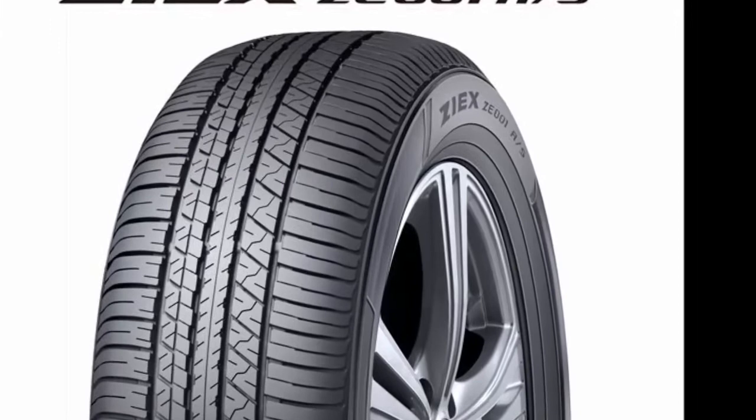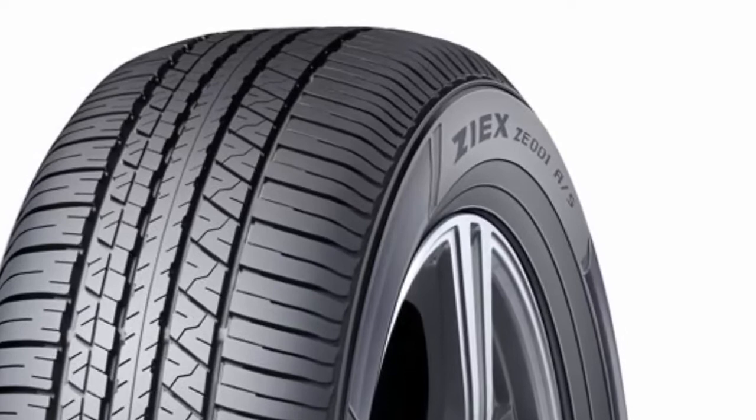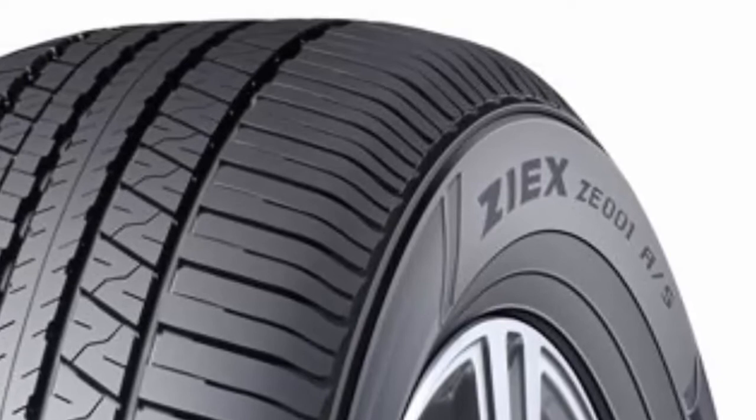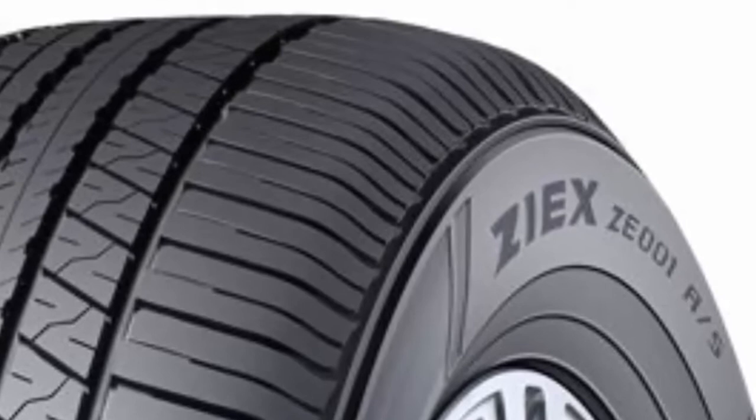Falken says the Ascent tire uses four circumferential grooves to reduce hydroplaning and will give the three-row vehicle improved stability. Additionally, chamfered tread block corners enhance performance, support tread block bars minimize tread squirm, and a solid center rib improves handling response according to the tire manufacturer. The Falken tires are also OE equipment on the Nissan Rogue SUV.